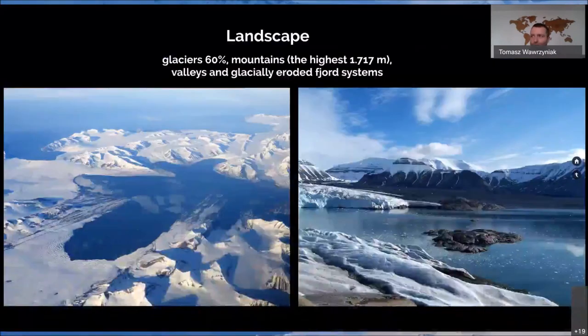If you would see Svalbard from above, you would be surprised how highly glaciated it is. There are many huge glaciers that terminate in the sea, and plenty of glaciers that terminate on land. There are also bare areas without ice where you can find mountains, valleys, and glacially eroded fjord systems. The highest mountain of Svalbard is Newton Toppen, at 1,717 meters above sea level.